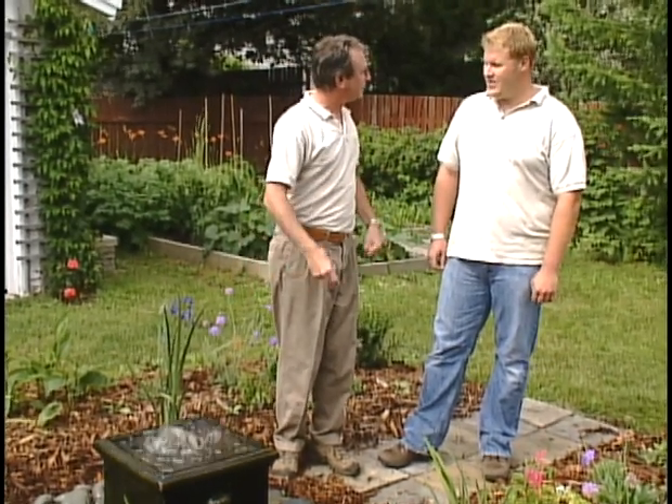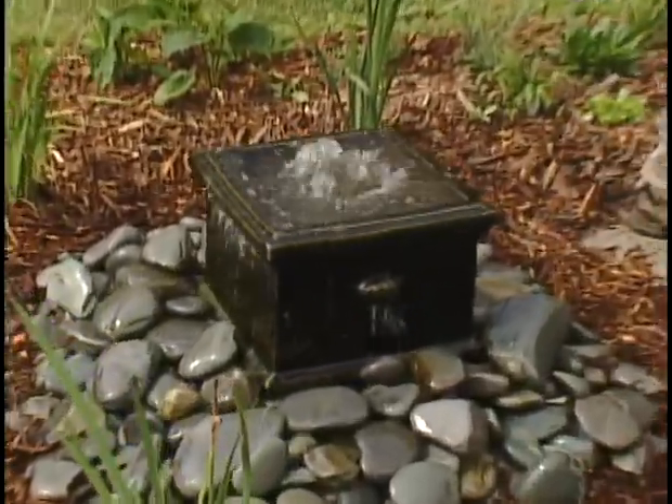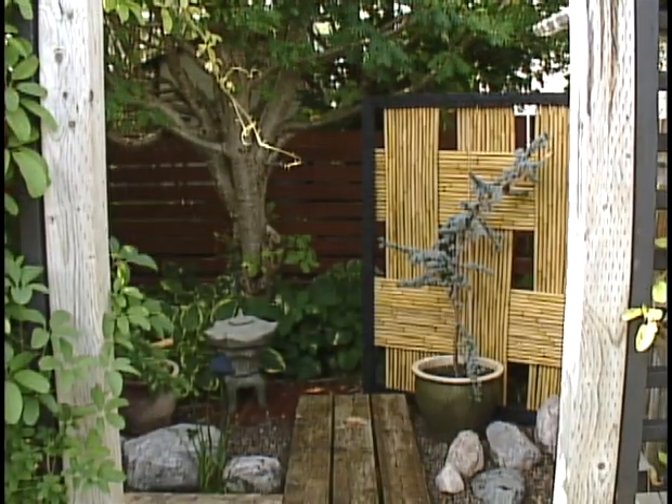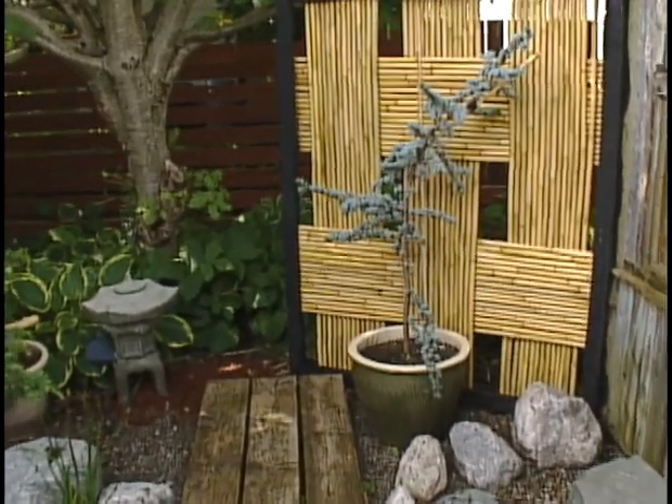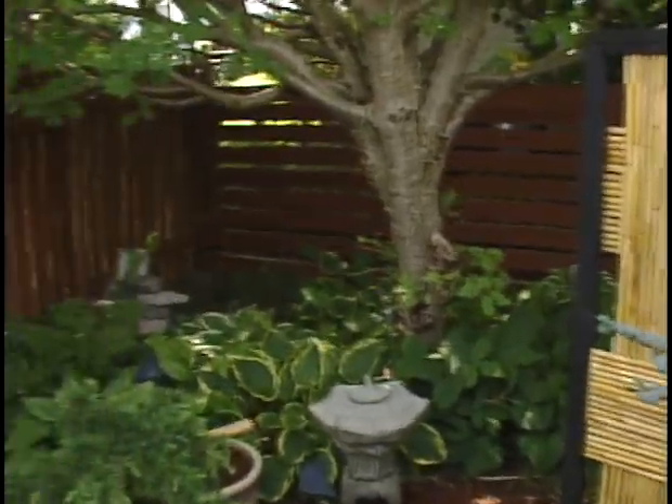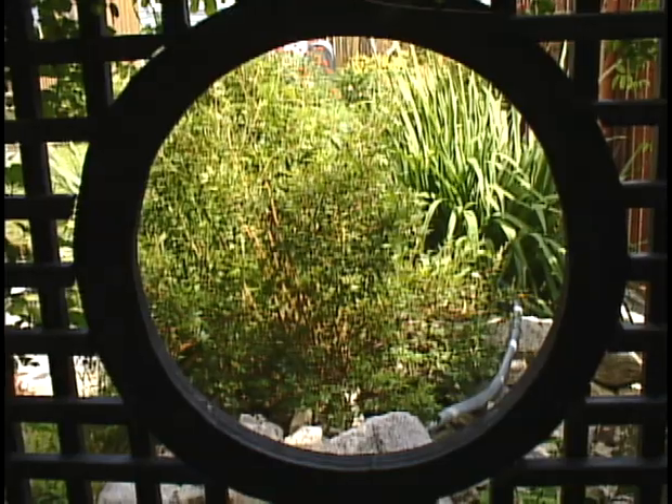The reason we came here in the first place is because you have a real liking for Asian or Japanese type garden design. Just over here — can we go see? This is beautiful in here, Mark. What I can't get over is how small it is — maybe 10 by 12. It's gorgeous. Tell me, why is this not a Japanese garden? I'd probably call it an Asian influence garden — there are a lot of different aspects of Asian gardening here.